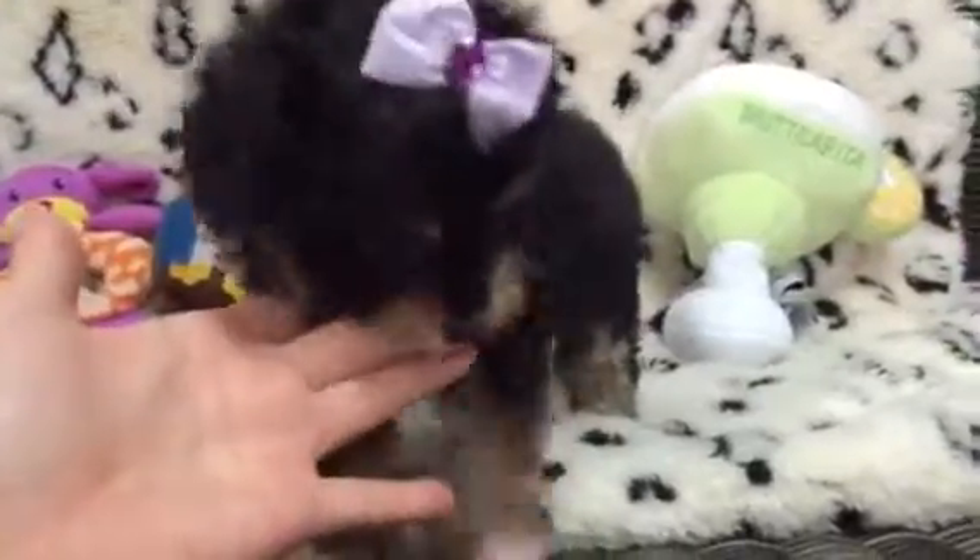Look at this sweet little thing. This is our Morky Poo — a mix between a Yorkie, a Maltese, and a little toy poodle. So precious. This little girl has awesome little markings: black and tan, a little bit of white on her paws.